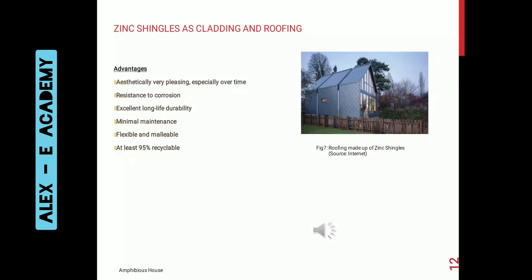Zinc cladding and roofing: the main advantages are it has very pleasing aesthetics, it is very resistant to corrosion, has excellent long-life durability, requires minimum maintenance, is flexible and manual. At least 95% of this material is recyclable.